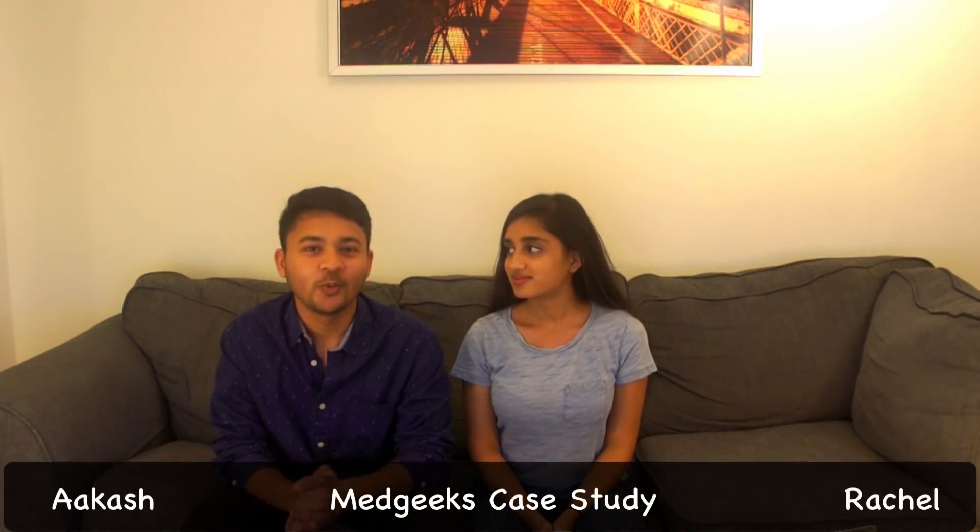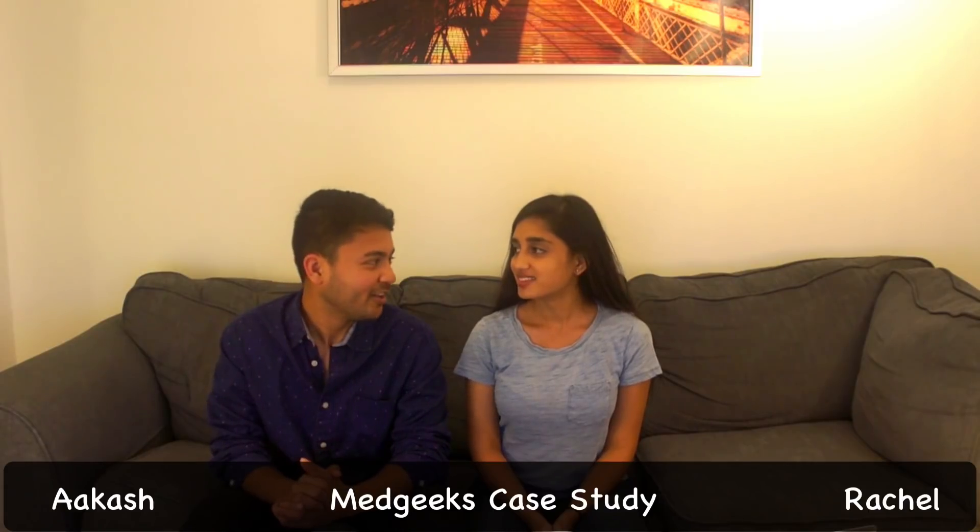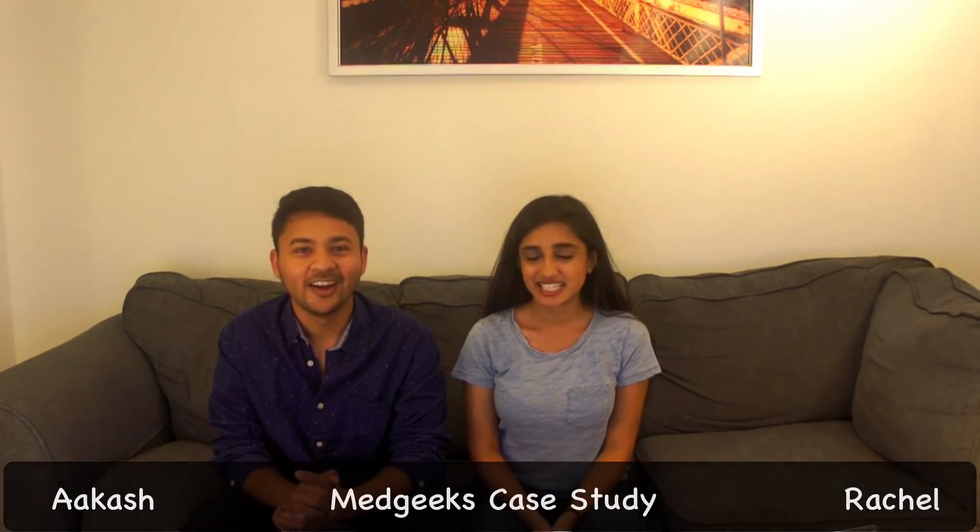Hey guys, what is going on? Welcome back. Another week, another case. Rachel's back this time and she's got a case for us. Hit it.